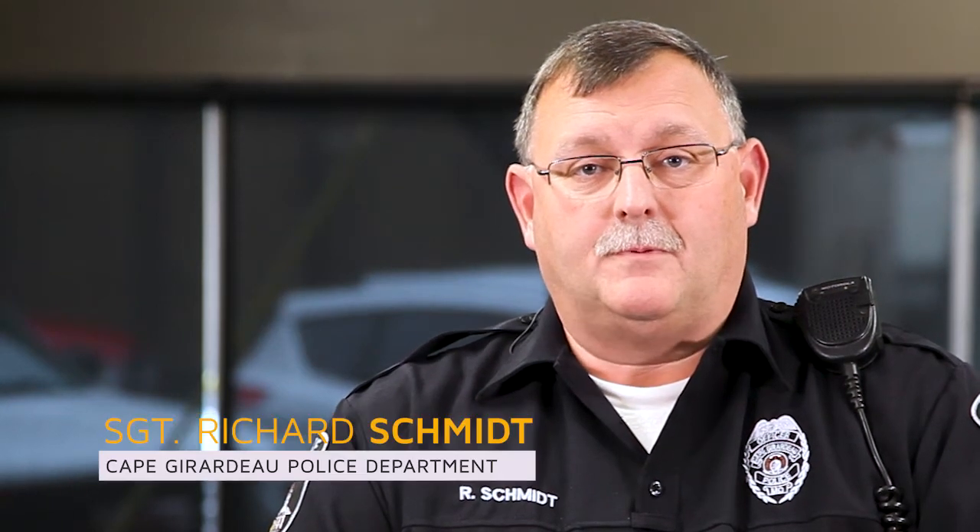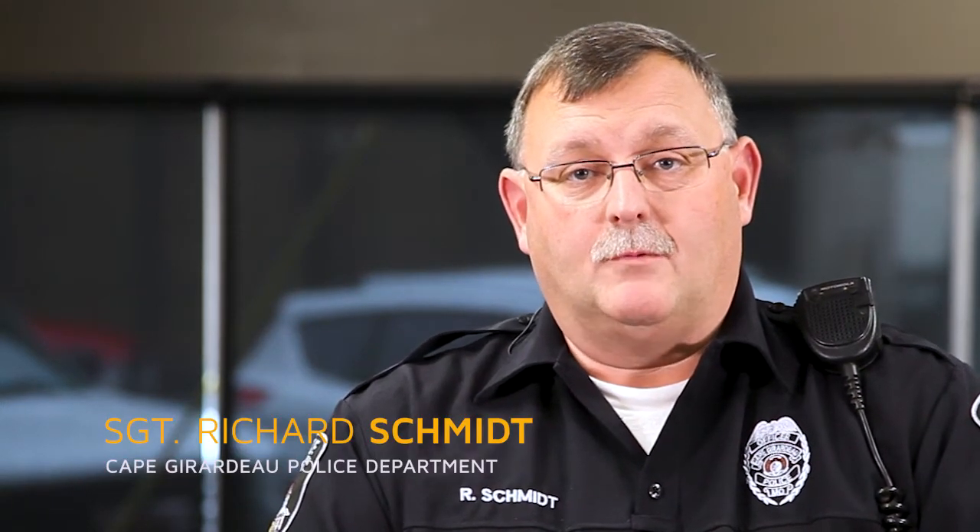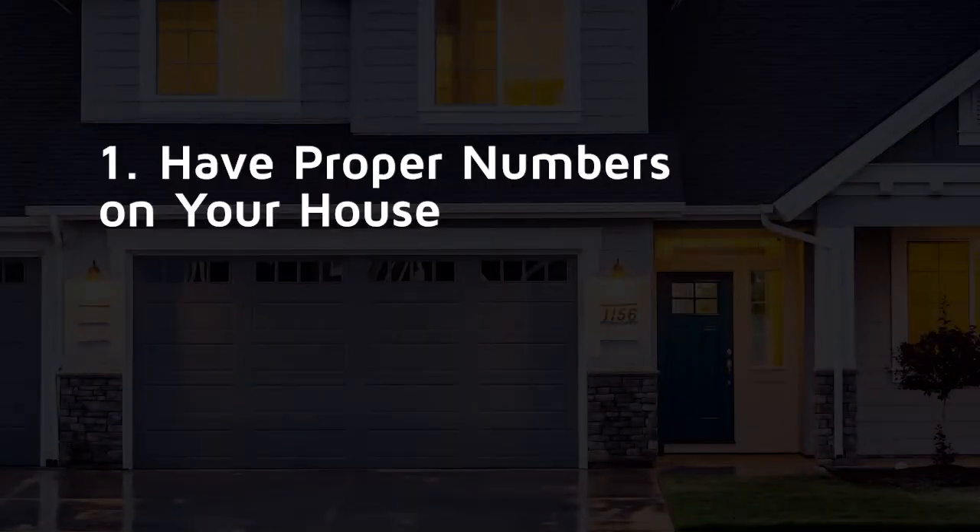Happy New Year from the Cape Girardeau Police Department. It's time to reevaluate your home safety, and one of the number one ways you can assist us in keeping you safe is to make sure that you have proper numbers on your house.